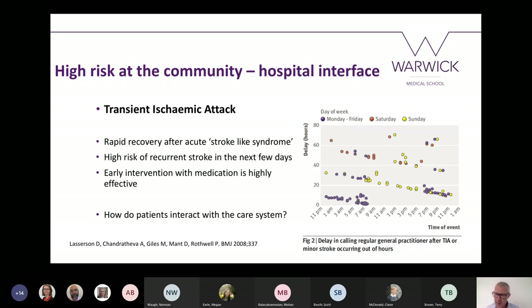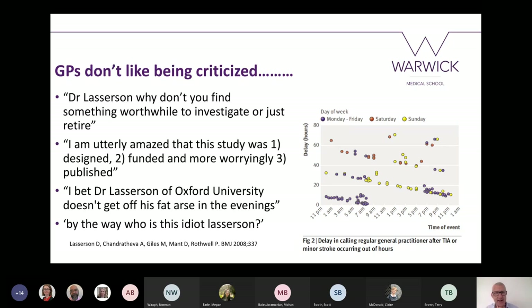So there was an issue around how the care model was structured and how patients were accessing it. I thought this was interesting, but it turns out GPs don't like being criticised. I was pointed helpfully by my colleagues to a discussion forum where people were talking about my work. I realised I'd committed a huge social faux pas by criticising general practice — it's like telling somebody their baby is ugly, something you just don't do. There were some pretty interesting comments urging me to retire and not do this kind of research, someone thinking I didn't work in the evenings, and the classic: 'Who is this idiot Lasserson?'